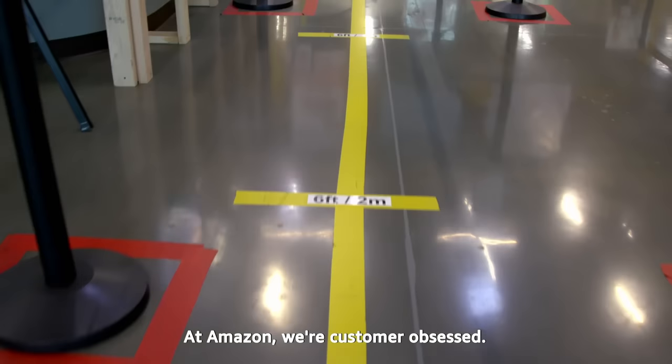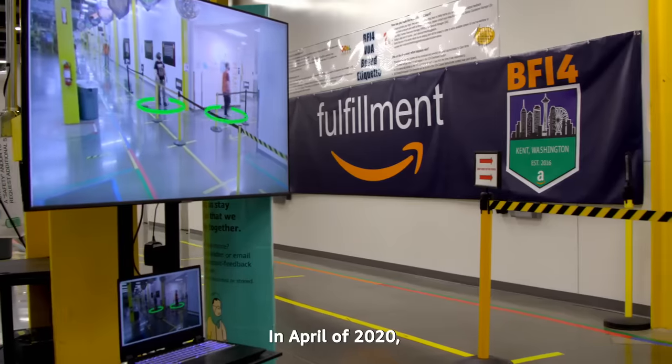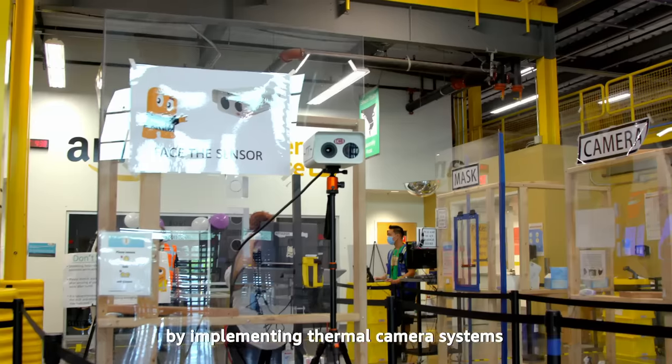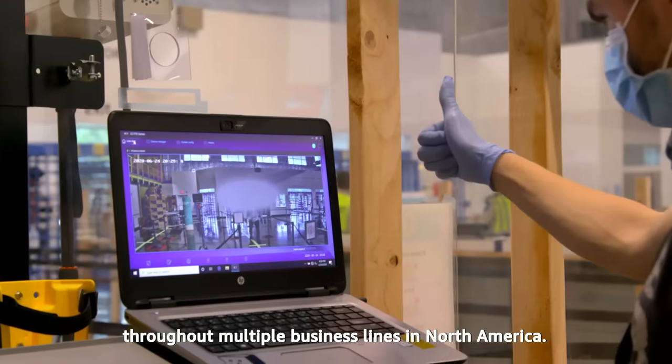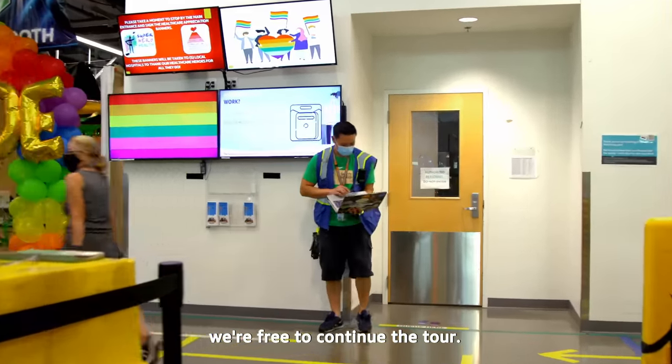At Amazon, we're customer obsessed. We're also obsessed with the safety of our employees. In April of 2020, Amazon began enhancing its temperature screening process by implementing thermal camera systems throughout multiple business lines in North America. Now that our temperature is not detected as high, we're free to continue the tour.